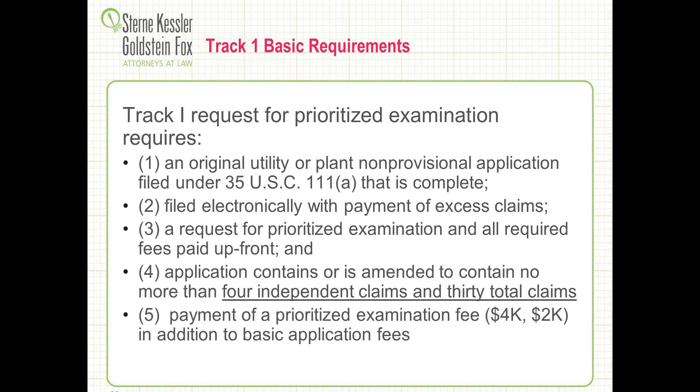Some of the basic requirements: Congress and the Patent Office tried to make it fairly simple. It has to be an original, non-provisional patent application that is complete — with a declaration and fees paid when you file it. It needs to be filed electronically, and you have to pay all fees up front, including filing fees and excess claim fees. There's a one-page form — the Track 1 request for prioritized examination. There is a claim limit: no more than 30 total claims and four independent claims. Going above that violates the Track 1 process and you won't qualify. The additional $4,000 or $2,000 prioritized examination fee is also required.